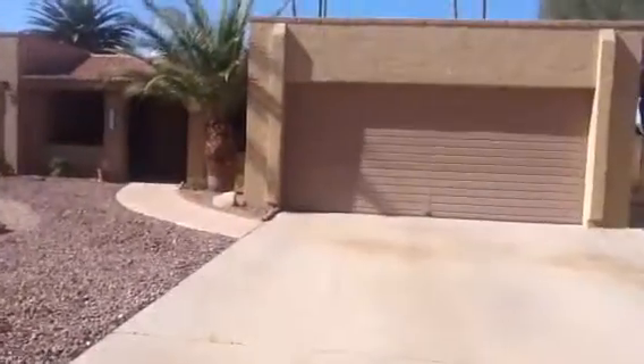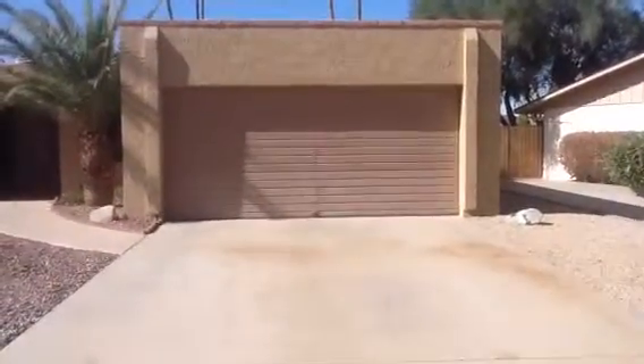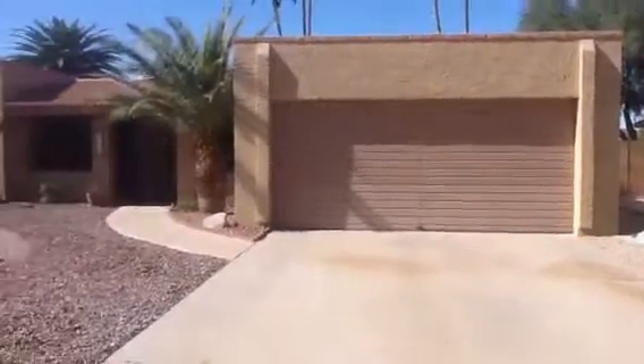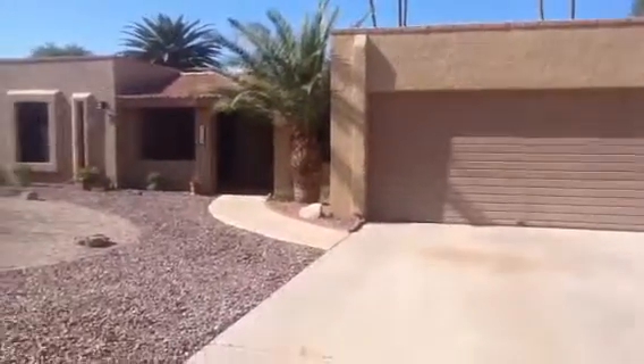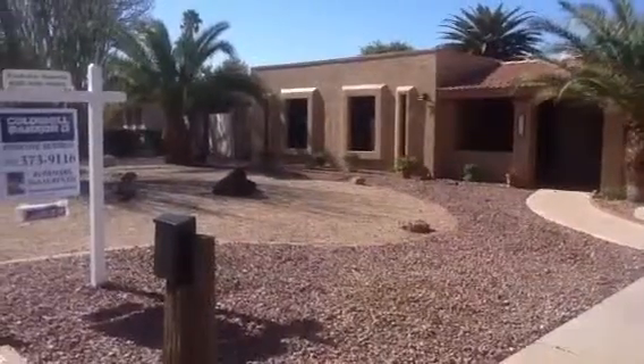Hi Melissa, here I am at Laurel Lane once again — here's the front yard. I wanted you to remember the front yard. This is called a Southwest Territorial style house with a flat roof. They've done desert landscaping in the front, so very easy care.